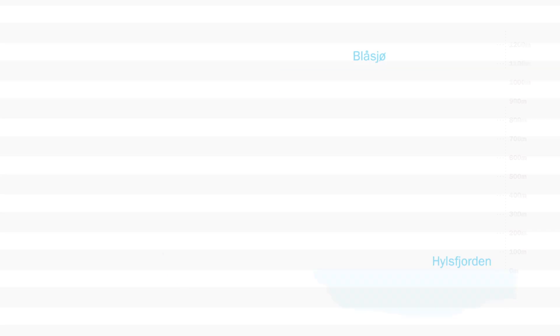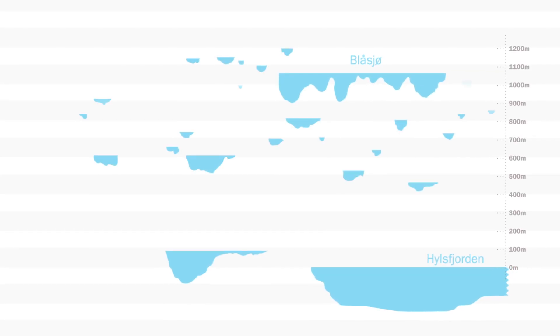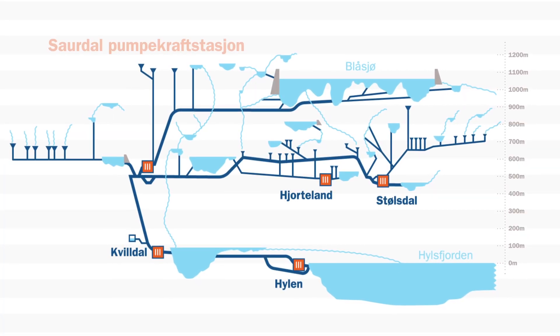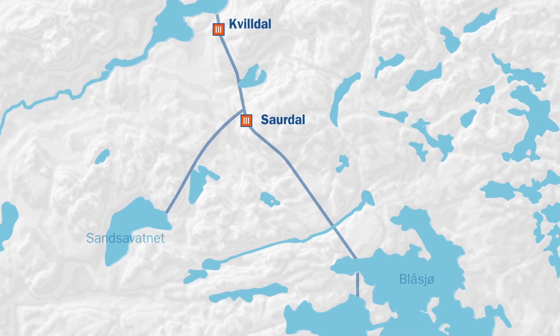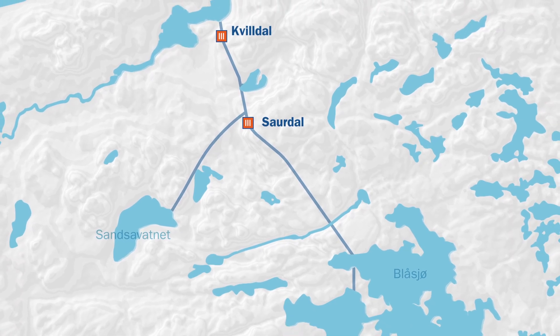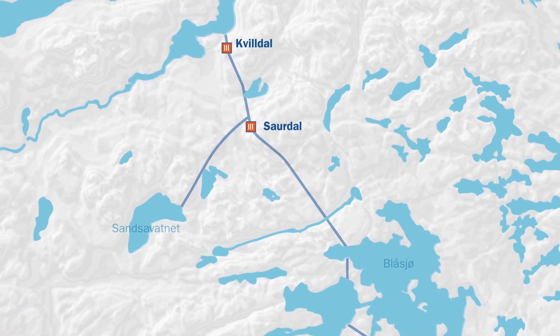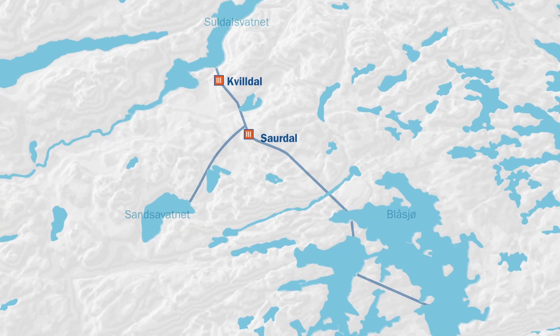In parallel with the work on the dams, tunnels were being constructed to connect the reservoir to the power stations. 125 kilometres of tunnels – which also encompassed the rain gutter principle at the 600 metre level – were needed to get the water to the power stations. The main lines in the tunnel system are the tunnels from the Blocher Reservoir and Lake Sansa, which meet in Soyrdal and continue on to Kiveldal.